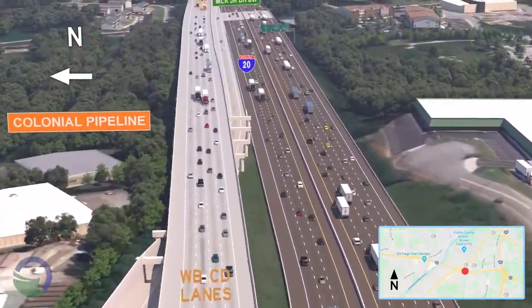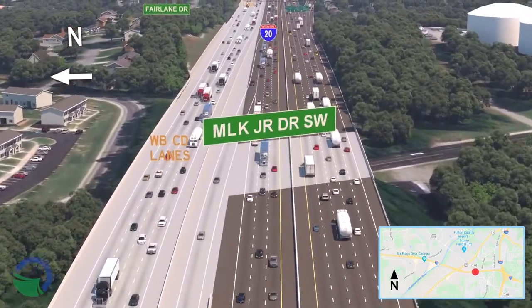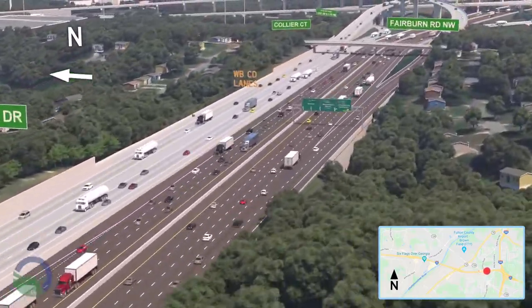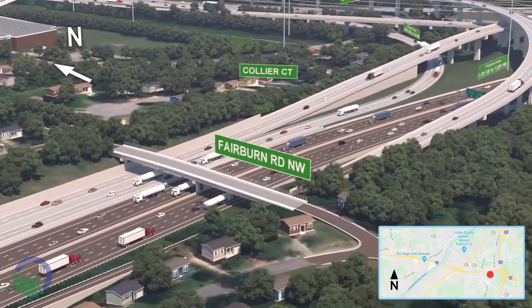Next, the bridge over MLK Jr. Drive will be reconstructed to accommodate future traffic volumes. Further east, the Fairburn Road Bridge over the interstate will also be replaced and updated to include sidewalks.